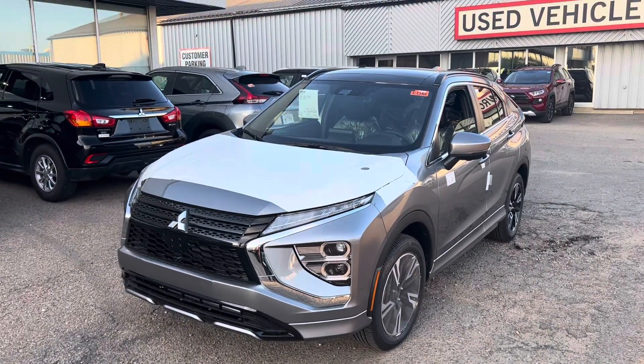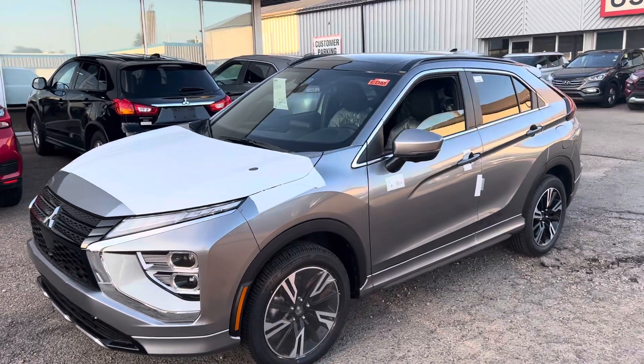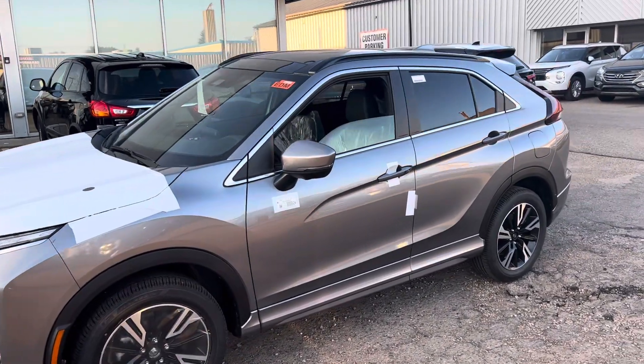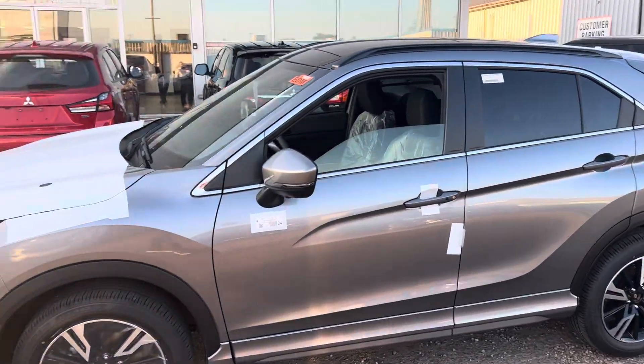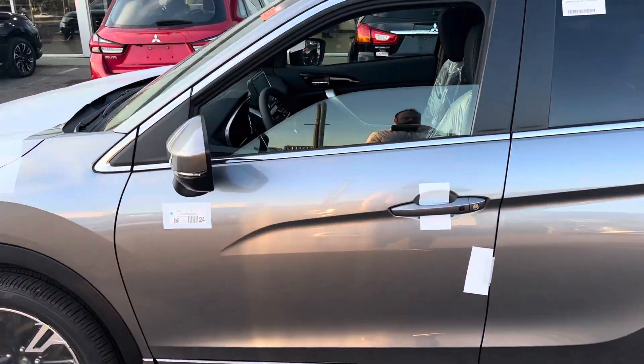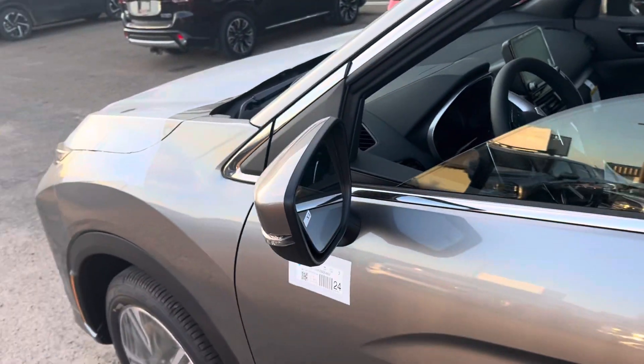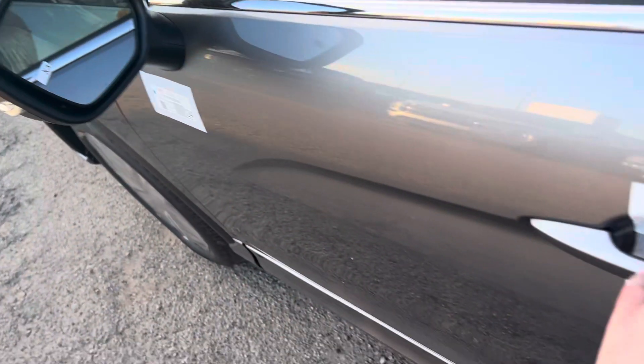Over the 18-inch rims. Under the hood you've got a very fuel-efficient, very torquey 1.5-liter turbo four-cylinder engine. It does have Super All-Wheel Control and also your active stability yaw control underneath the hood. There's also the multi-view camera system — that's one of your cameras.